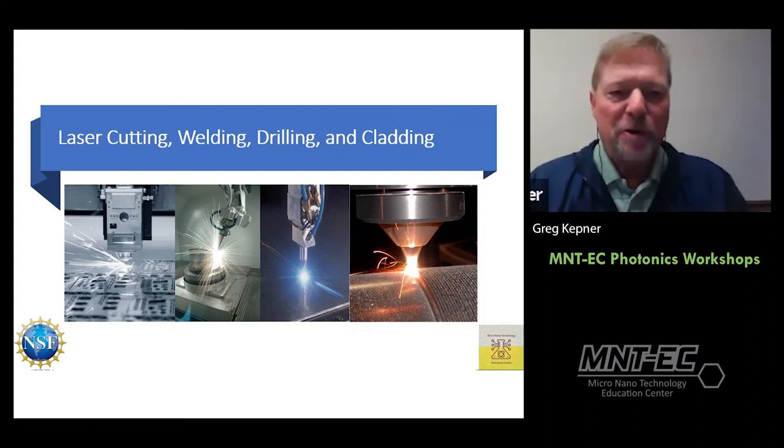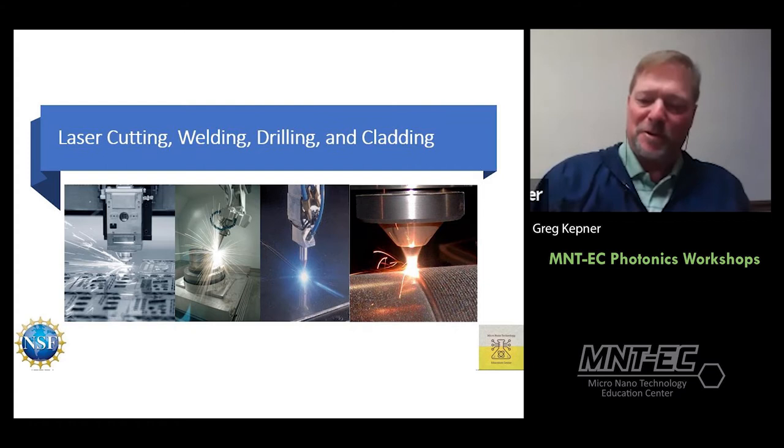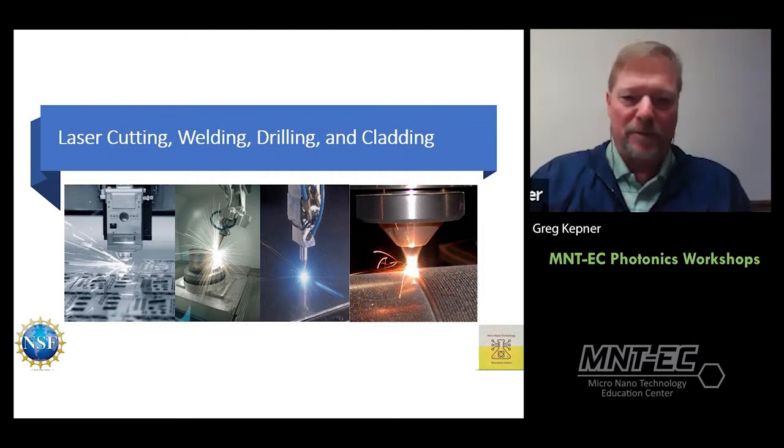Pictured here are some examples of lasers cutting, welding, drilling, and on the right, cladding — with sparks flying and light coming off the parts. Very interesting processes. If we have time at the end I've got a couple of videos I'd like to show you that demonstrate manufacturing processes.